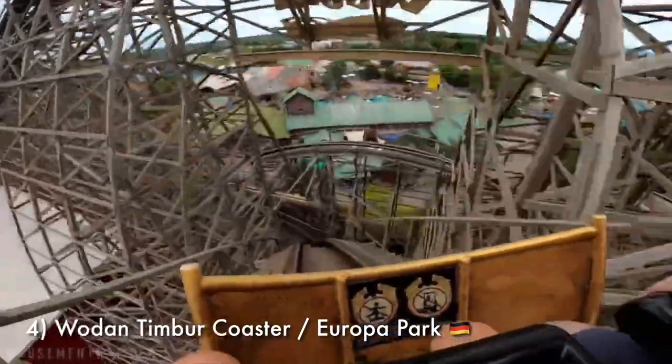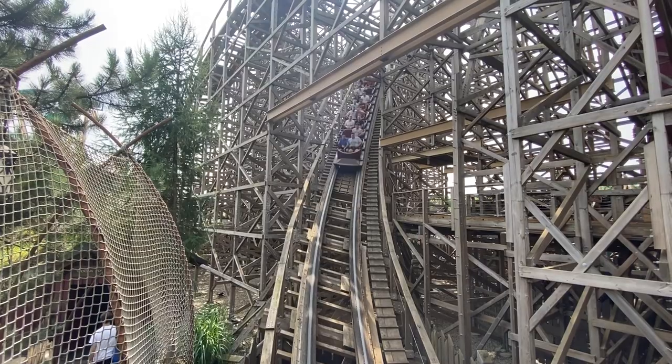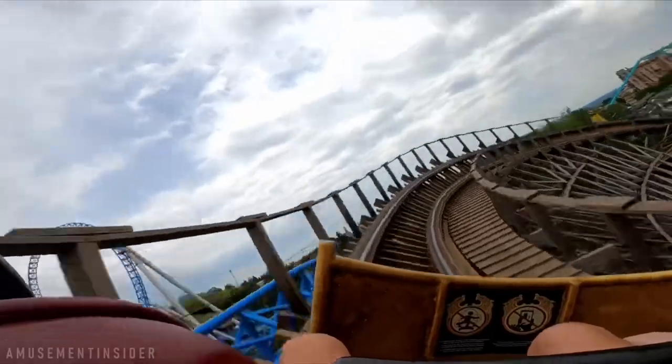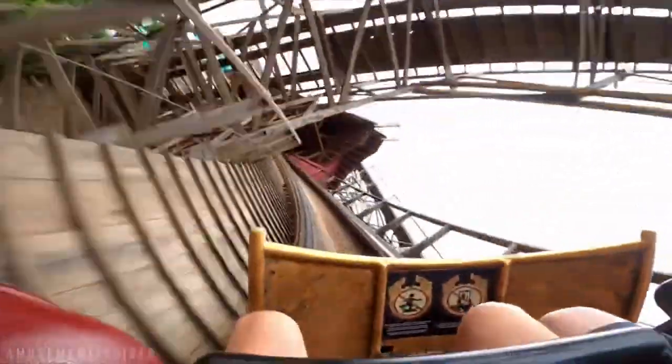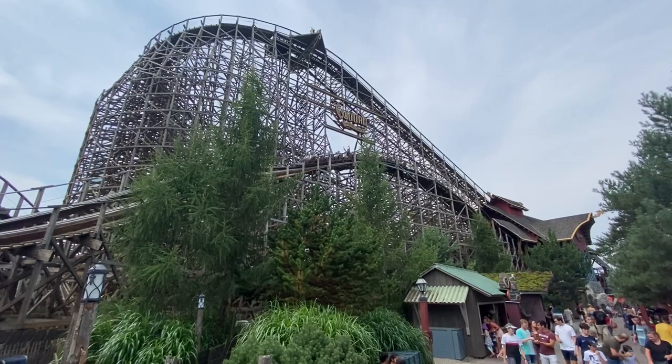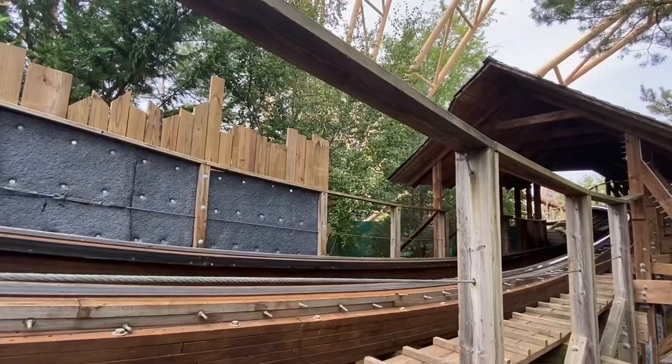Number 4 is my favorite GCI in Europe — Wodan Timber Coaster at Europa Park. I know that might be a hot take, but this coaster was out of control during my visit this past summer. I got around a half dozen rides on Wodan, and every time I was pretty breathless by the final brake run. This coaster's pacing is absolutely fantastic. Its elements have power and force, and what Wodan includes that a lot of GCIs don't is exceptional theming — something that really sealed it as my favorite GCI and actually my favorite wood coaster in Europe.